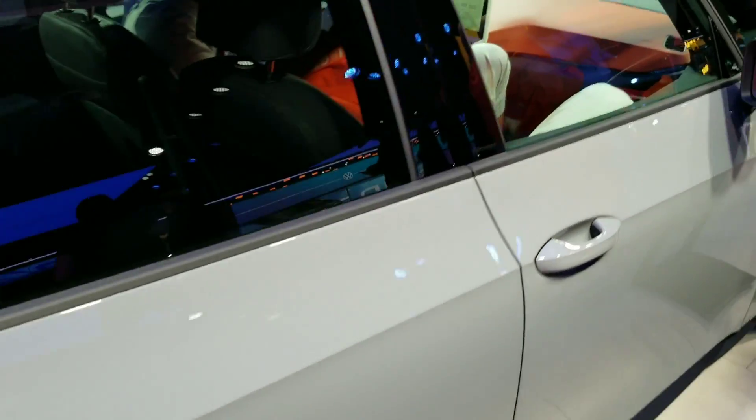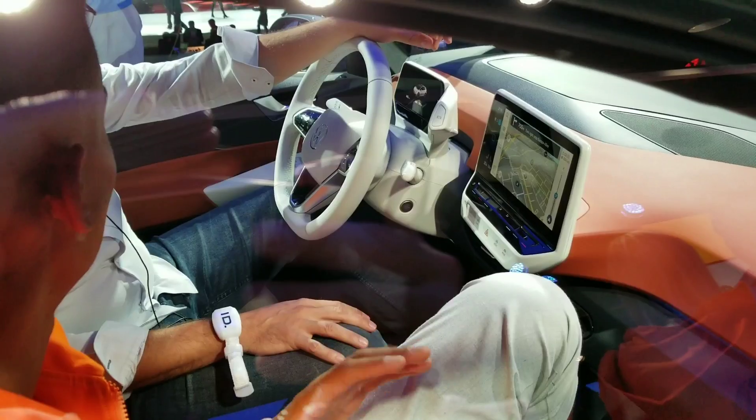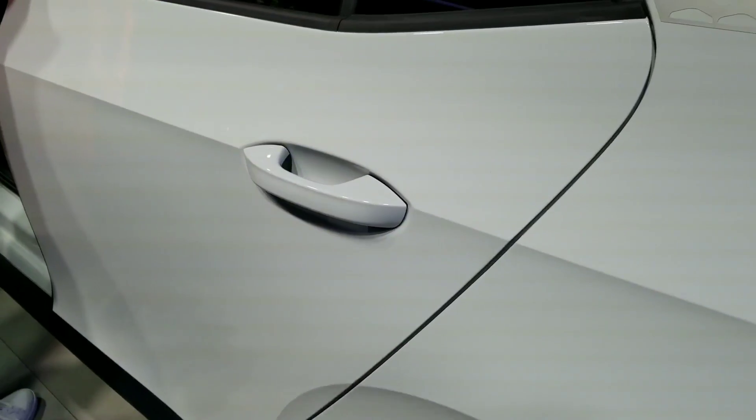Let's have a look at the inside. There's a first look at the new color scheme they're going to be using for the ID family and the tablet-style screen.